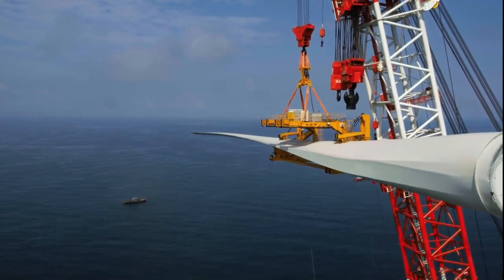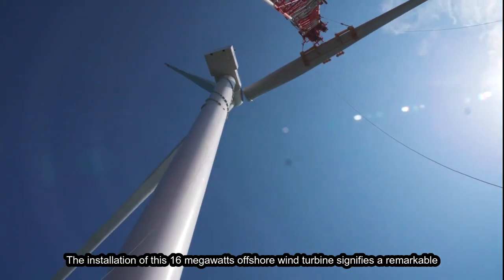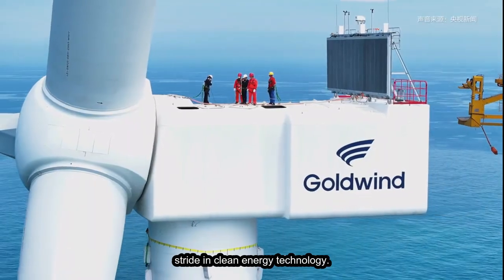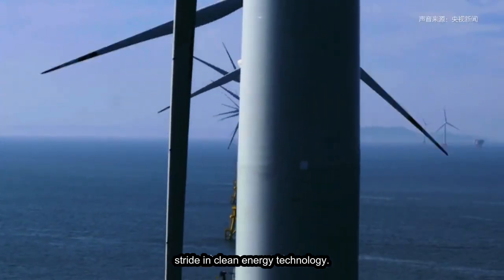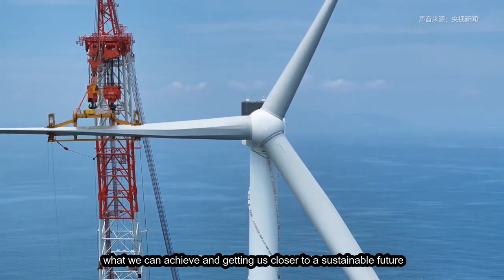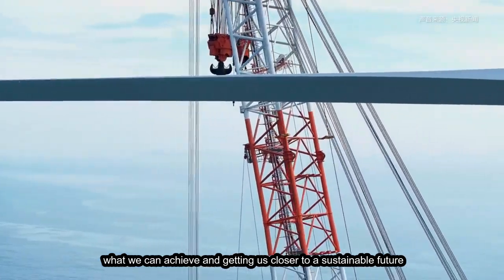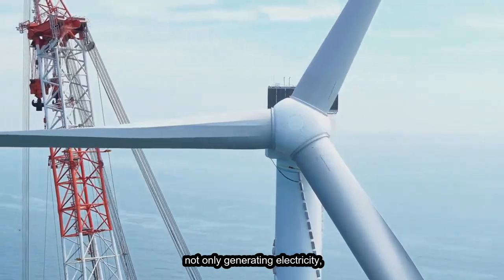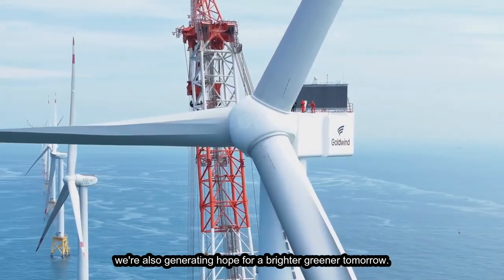To wrap up, the installation of this 16 megawatt offshore wind turbine signifies a remarkable stride in clean energy technology. It showcases human innovation, pushing the limits of what we can achieve and getting us closer to a sustainable future. As we harness the wind's power, we're not only generating electricity — we're also generating hope for a brighter, greener tomorrow.